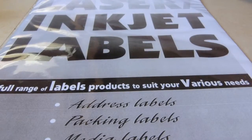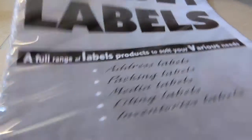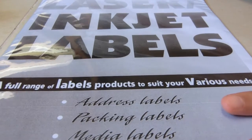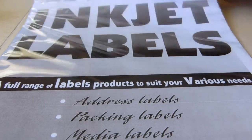Next I got this overpriced laser label paper, which has like 20 sheets of A4 in here. And it's so overpriced — this is like outrageously priced. I don't even know why I bought it.